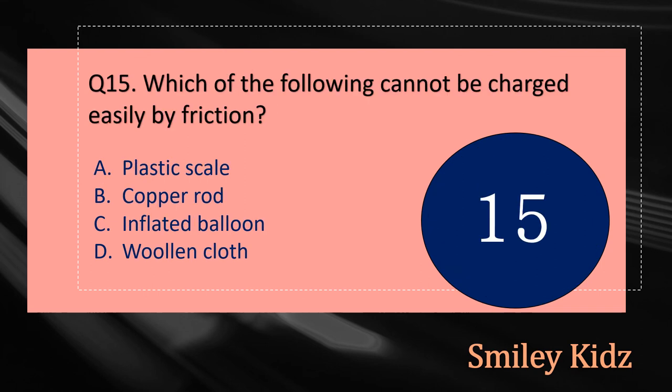Question number fifteen: Which of the following cannot be charged easily by friction? The options are: A - Plastic Scale, B - Copper Rod, C - Inflated Balloon, or D - Woolen Cloth. Your time starts now.